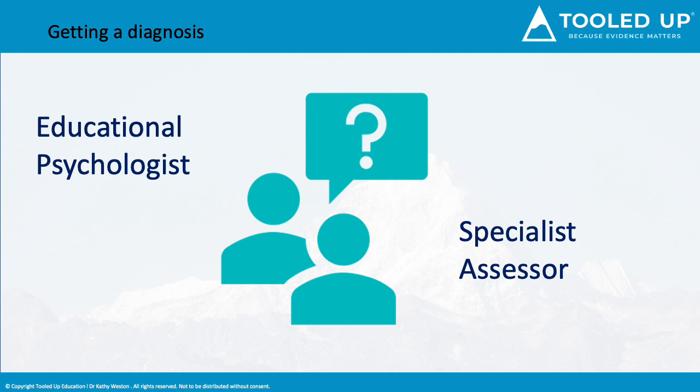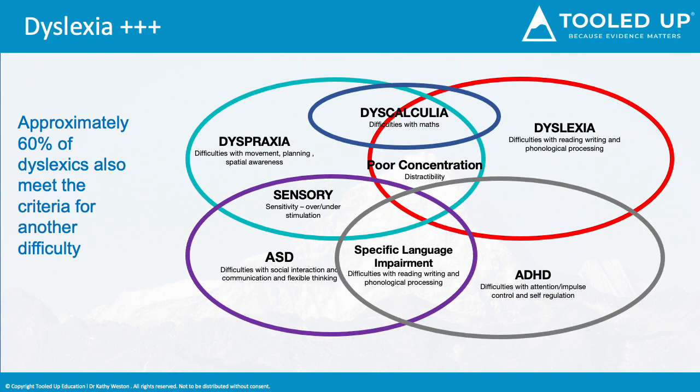But things are not always simple. Dyslexia rarely stands alone. All of the labels that we use overlap with common difficulties observed, but the diagnosis is made using the assessment carried out. So what you can say is that the door you knock on is the label you get, and too often they stand alone. With this diagram we can see the crossover between dyslexia, dyscalculia, dyspraxia, ADHD, autism, specific language impairment, and sensory difficulties, with poor concentration and distractibility at the centre — because concentrating is going to be hard when we find something difficult.